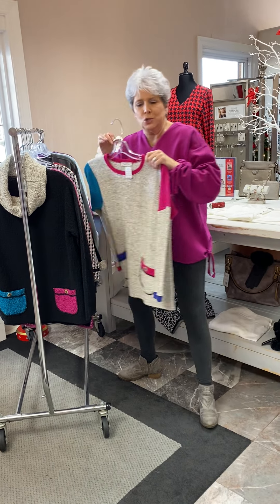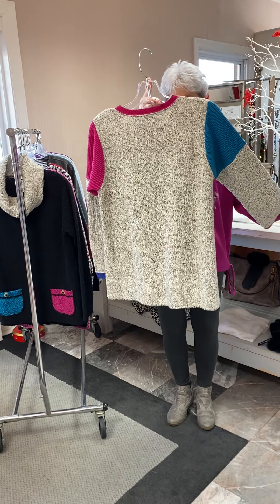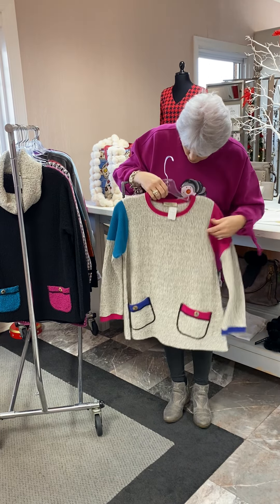The last one I'm going to show you is kind of the all-over oatmeal color, and it has got all of your bright color trims — your fuchsia, purple, turquoise.